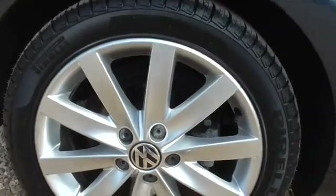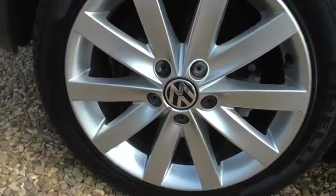It's got leather and touchscreen HDD satellite navigation, which is a rare specification on this. The seats are in lovely condition, it's not been smoked in, it's not had any pets in, there's no rips or holes or nasty smells, and it drives absolutely superb.